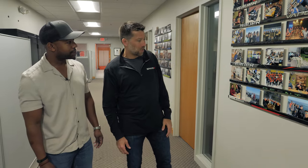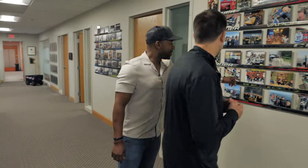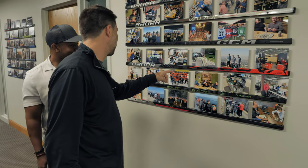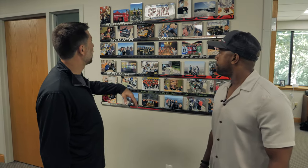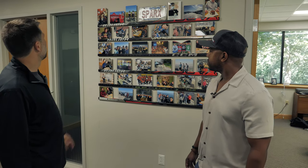One of the cool things about Sparks is that being a hockey company, we strive to hire hockey players where we can — because if you understand the product, it's so much easier to build it, sell it, and represent it. You can see on the walls some of the crazy moments: teams we've put together, pond hockey tournaments, customer appreciation dinners at the Bruins, dinners with NHL equipment managers, and events like Let's Play Hockey and the equipment manager show in Arizona.